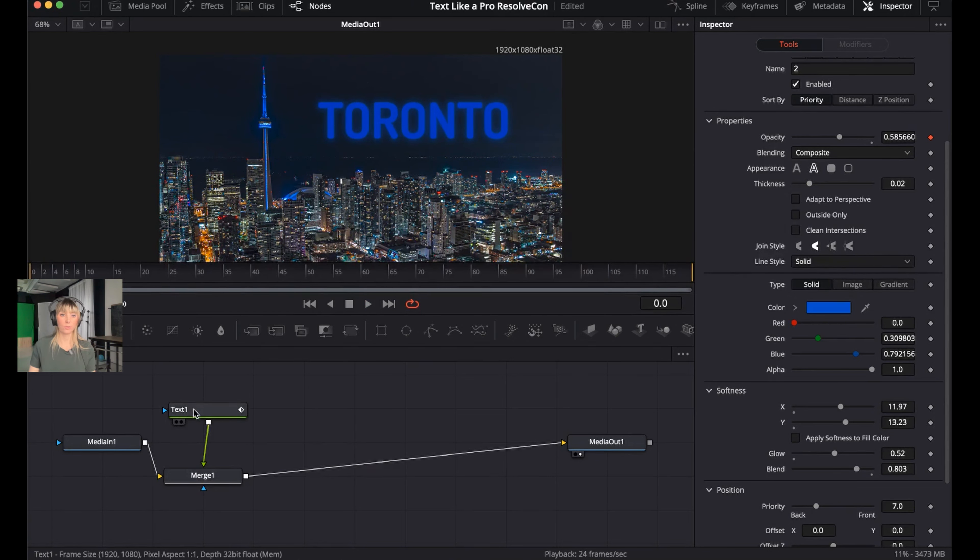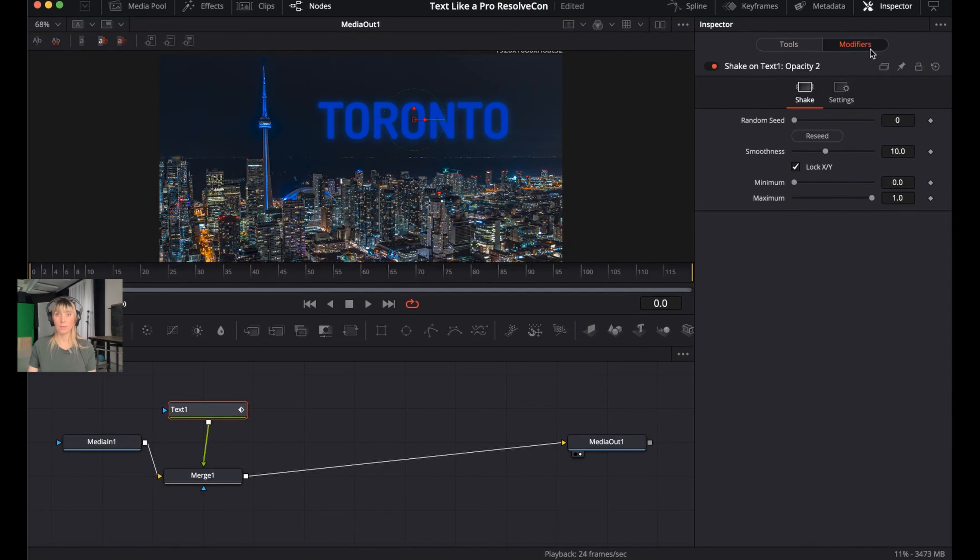Select the Text node again. Go back to Modifiers and adjust Smoothness — try around 2.5. You can also adjust Minimum and Maximum values. For Minimum, around 0.299 works. For Maximum, decrease a little to around 0.937. These control the range of the opacity fluctuation for the blinking glow effect.